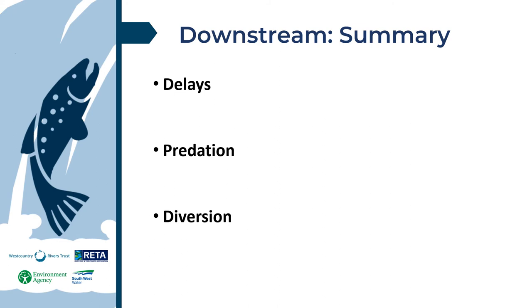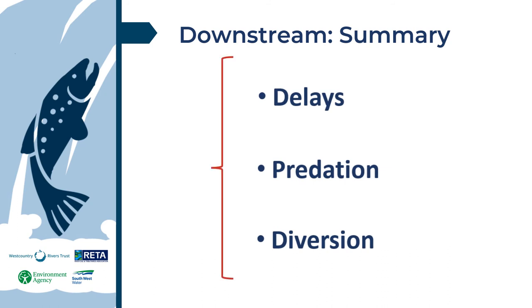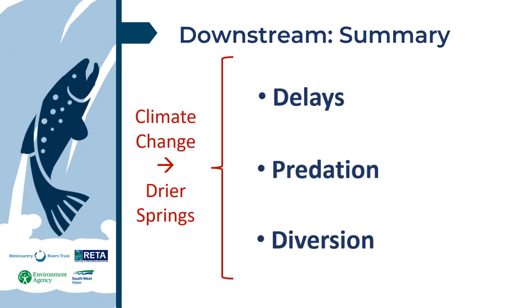To summarise downstream migration impacts, we have delays, predation, and diversion. All three will be further realised by increased risk of drier springs during the spring smolt migration. We will be able to reduce but not entirely remove downstream impacts. Improvements for upstream migration will help, but without removal of weirs we will continue to see impacts to downstream migration, and there are multiple ex-weirs where removal may not be an option. However, we can look to reduce the impacts and try to maximise downstream survival to sea by addressing these three issues wherever we can.